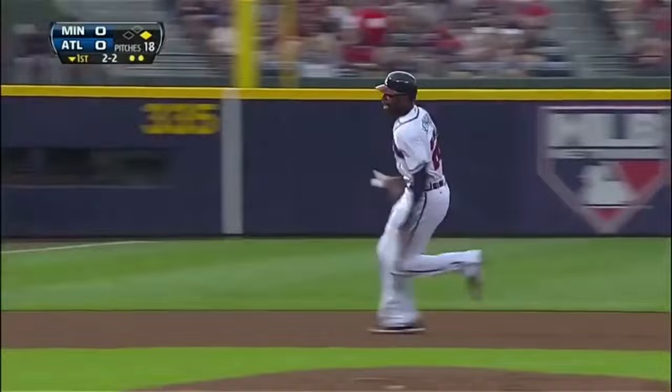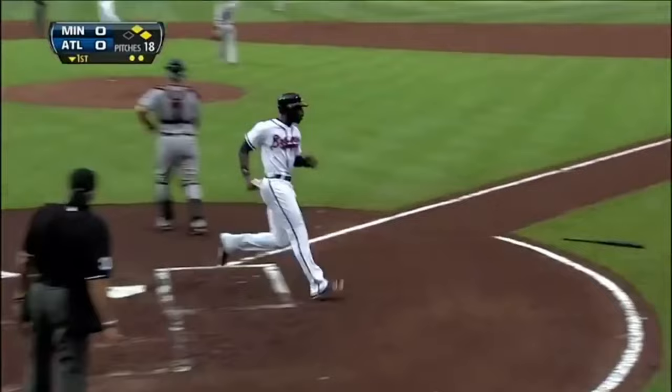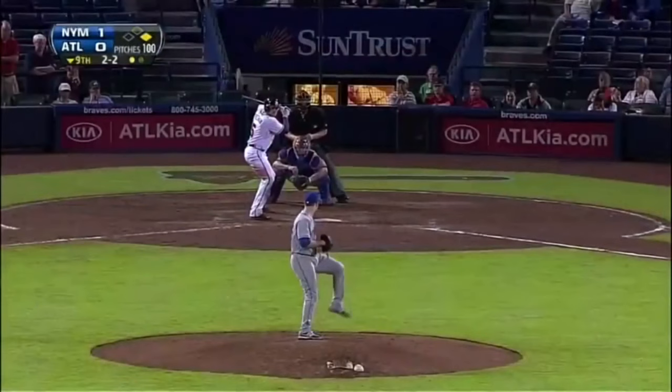Into the air to right center field — that's going to get down. Look at Hayward run, he's around second, around third, he's going to score. Freeman with two outs doubles in the Braves. Do it again in the first — 1-0 Atlanta.